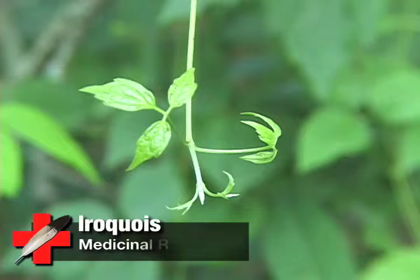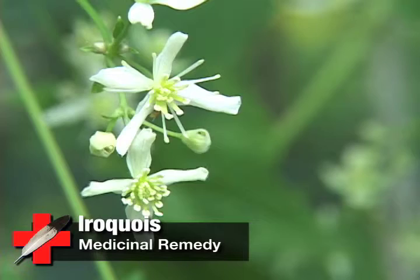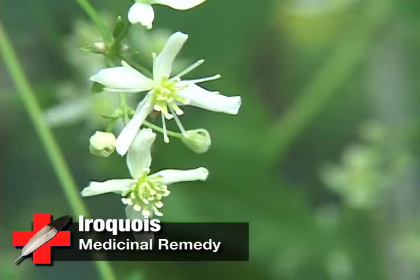The Iroquois also used this plant for its medicinal properties. For a venereal disease remedy, dry the root and sprinkle it on the sores. Also steep a handful of the root in one quart of water until it's thick like a cream, and then wash with this solution.